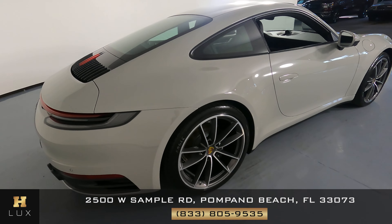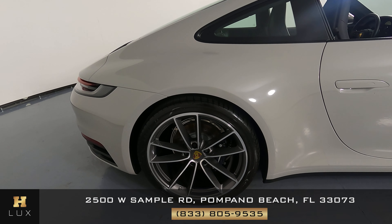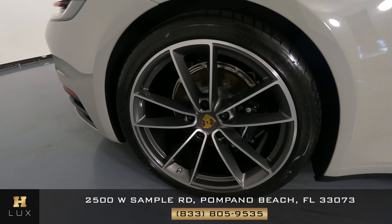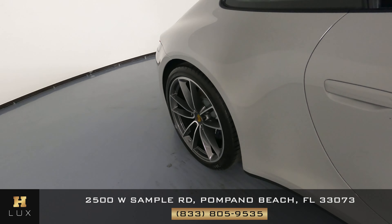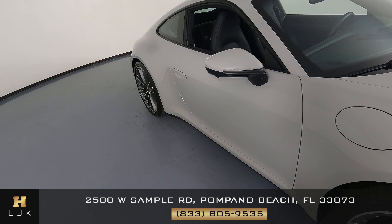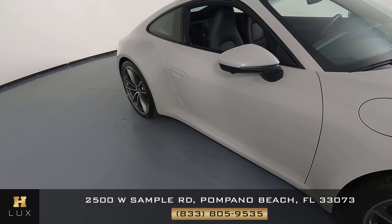Let's have a look at the passenger quarter panel and wheel. This quarter panel looks good — I'm not seeing any dents or scratches at all. And the wheel has no curb rash at all. Now we're going to take a look at the passenger door. This door looks fine — I'm not seeing any dents or door dings. The back of the mirror is in perfect condition as well.